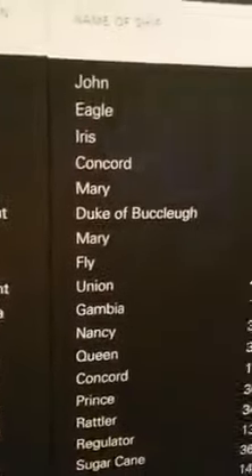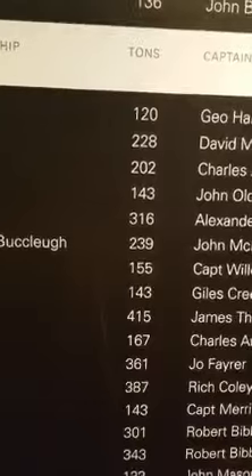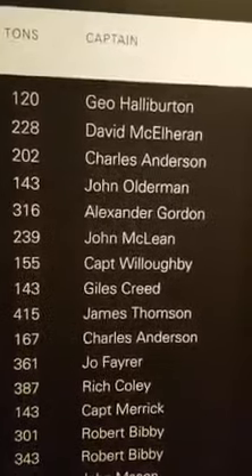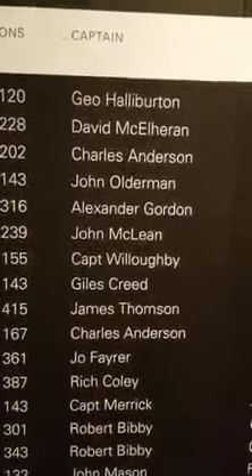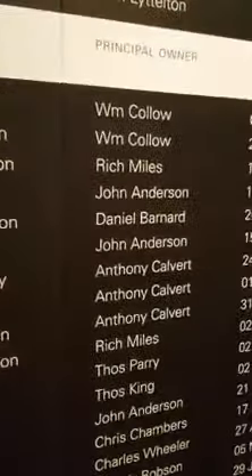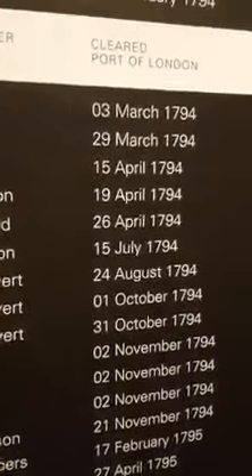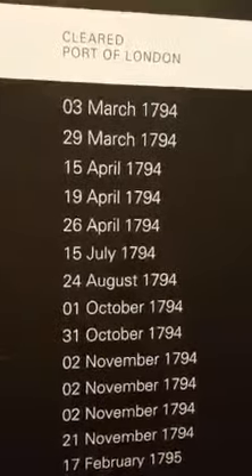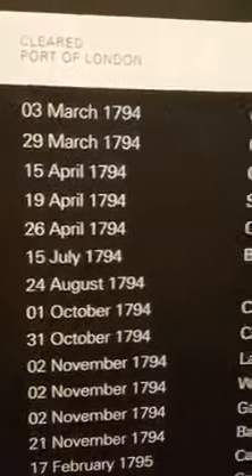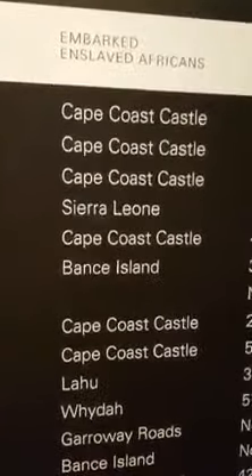Here's another one that says the name of ship was John. The tons of the ship was 120 tons. The captain was named Gio Halliburton. And the principal owner is William Callow. It cleared the port of London, came through London on March 3rd, 1794. And it embarked enslaved Africans from Cape Coast Castle.